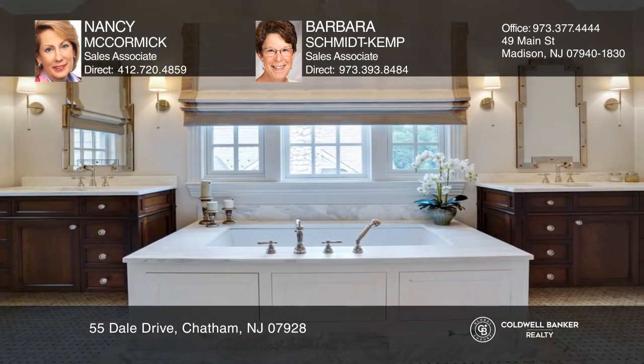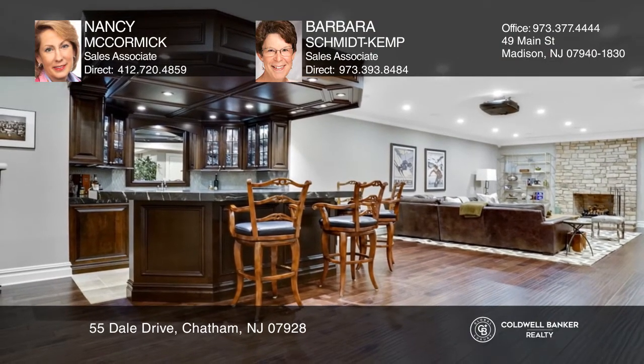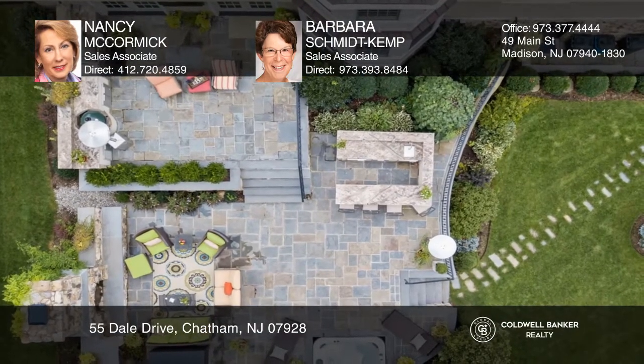The lower level includes a theater with retractable projection screen, a custom wine cellar with tasting island, and an exercise room. Outside, there's a two-tiered blue stone patio with stone kitchen, bar, fireplace, and hot tub.